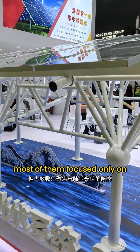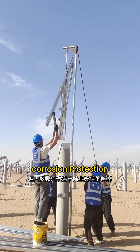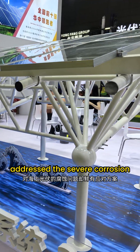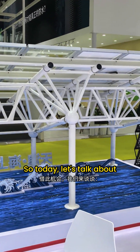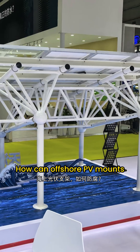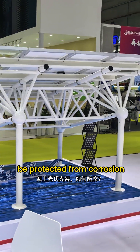However, most of them focused only on land-based PV corrosion protection, while few addressed the severe corrosion challenges of offshore solar. So today, let's talk about how offshore PV mounts can be protected from corrosion.